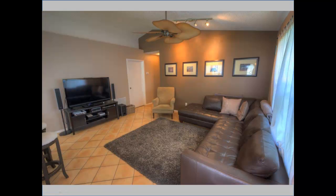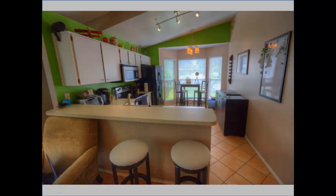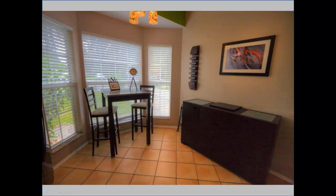As we enter the home, the first room we walk into is the large open living room with vaulted ceilings. Tile runs throughout the entire home as well. Adjacent to the living room is the large open kitchen with a breakfast bar built into it. The cabinets are in great shape and all appliances stay with the home.